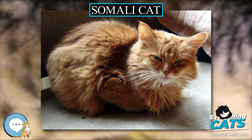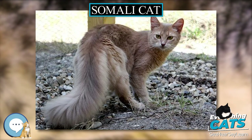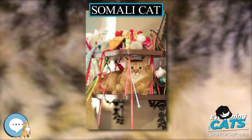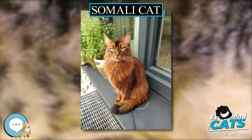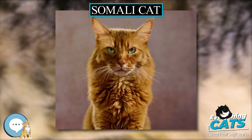The usual or ruddy Somali is golden brown ticked with black. There are 28 colors of Somali in total, although certain organizations accept only some of these colors. All organizations that register Somalis permit usual, also known as ruddy, sorrel, also known as red, blue, and fawn. Most clubs also recognize usual/ruddy silver, sorrel/red silver, blue silver, and fawn silver.